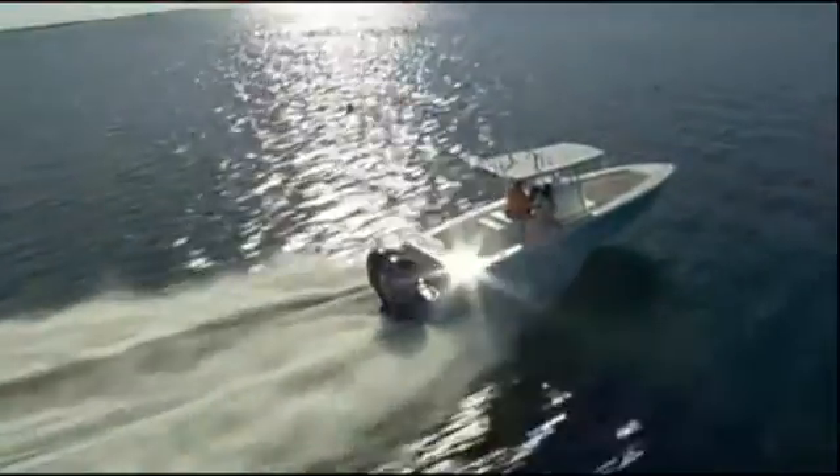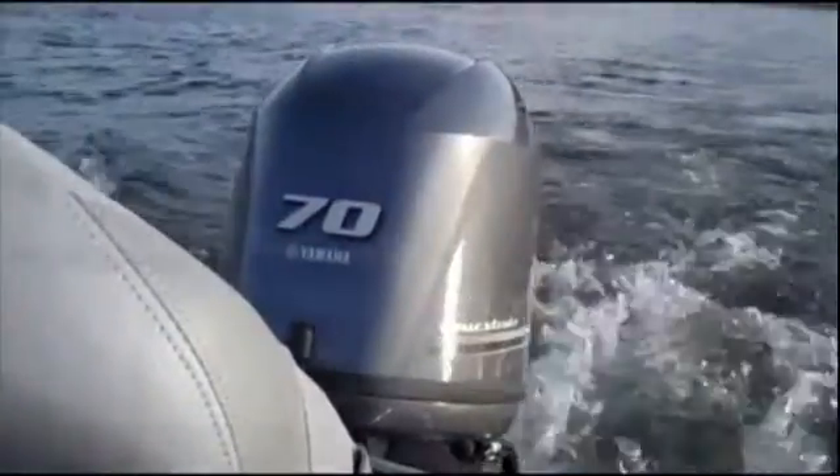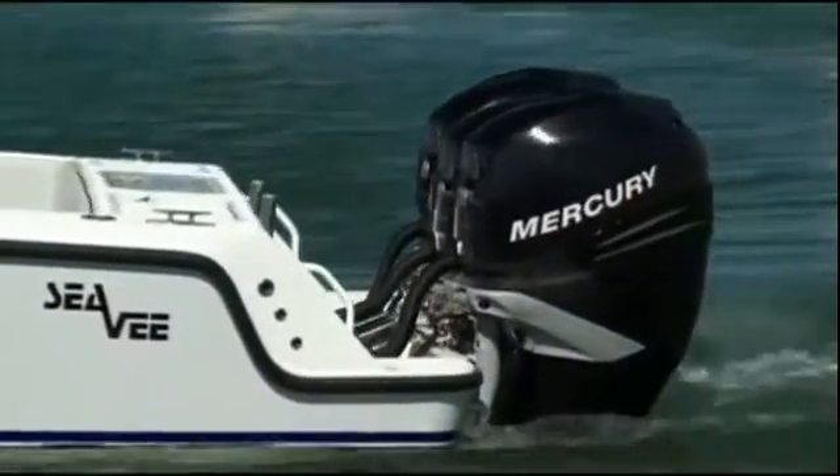In the marine industry, there are two ways to get air to an engine: naturally aspirated or pressure charged, better known as supercharged.